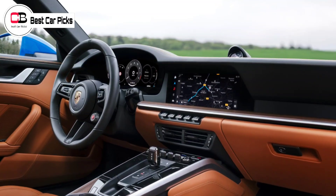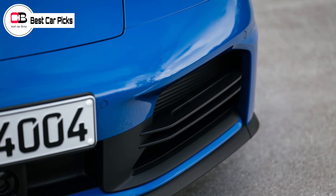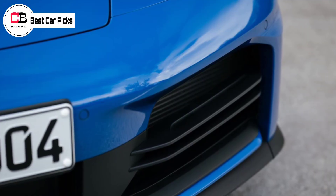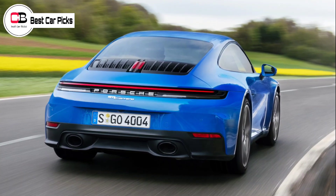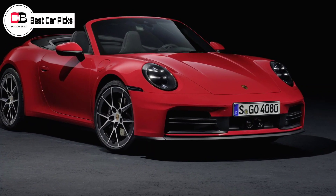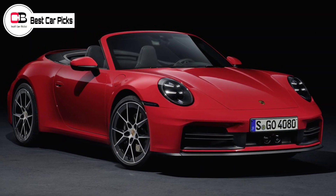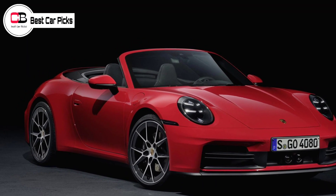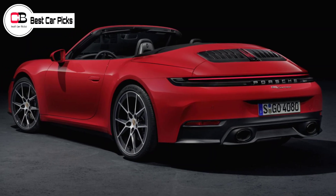A cooled center console storage compartment is designed for smartphones to remain at optimal temperature while charging. A bigger technical upgrade is the 12.6-inch fully digital instrument cluster — a 911 first. No longer does the 911 have a central analog tachometer, with a screen replacing it. There are seven customizable displays, one of which is inspired by the classic design. While the infotainment touchscreen remains unchanged at 10.9 inches, Porsche claims the customizability of driving modes and operation of driver assistance systems have been significantly improved.